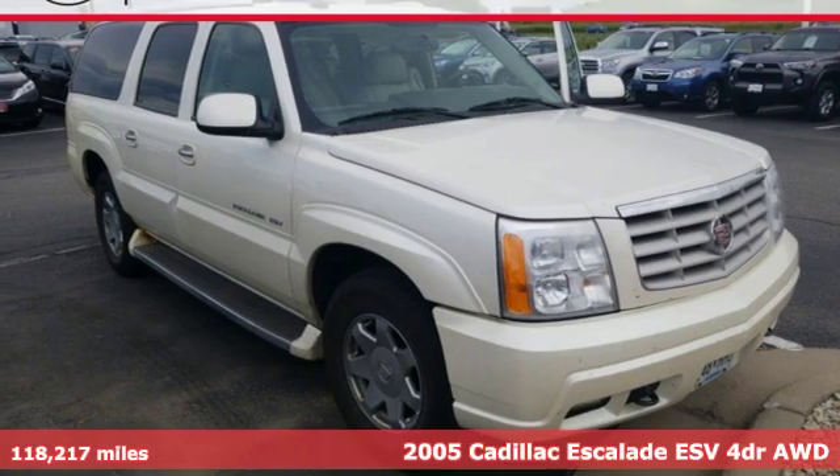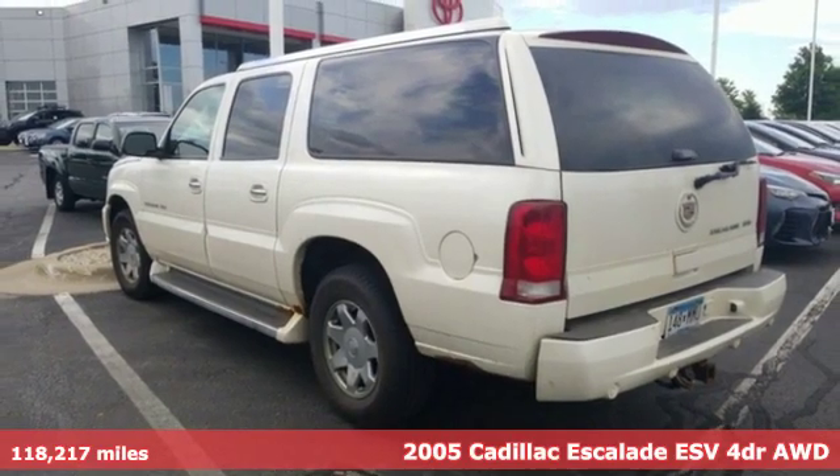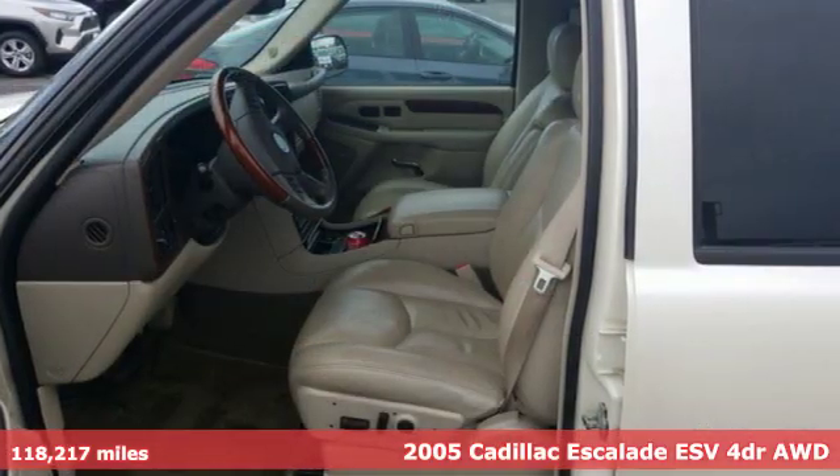It's a 2005 Cadillac Escalade ESV. It stays true to its Cadillac soul, offering sophistication throughout while being everything you need an SUV to be with room galore.